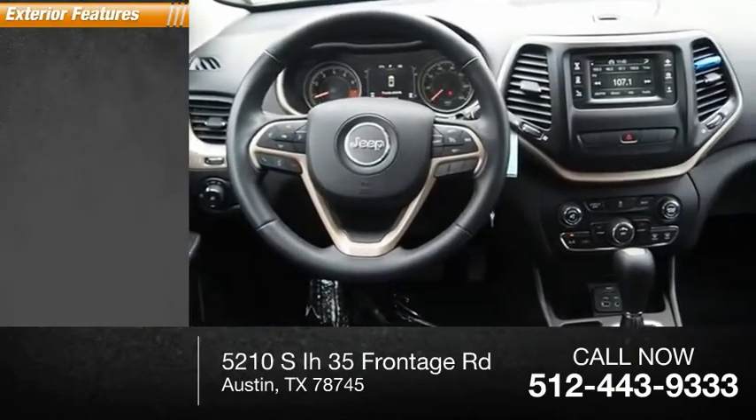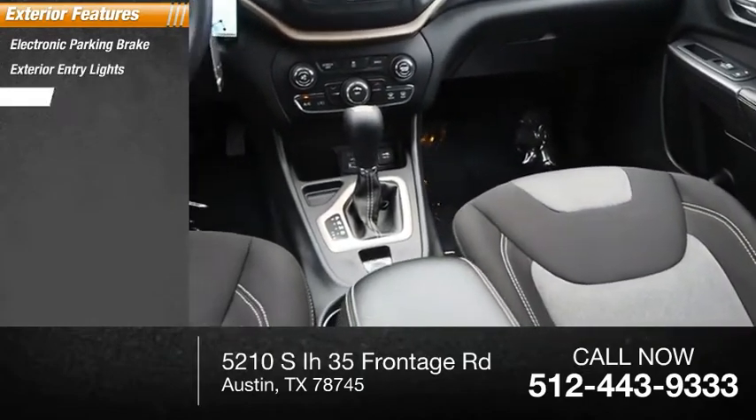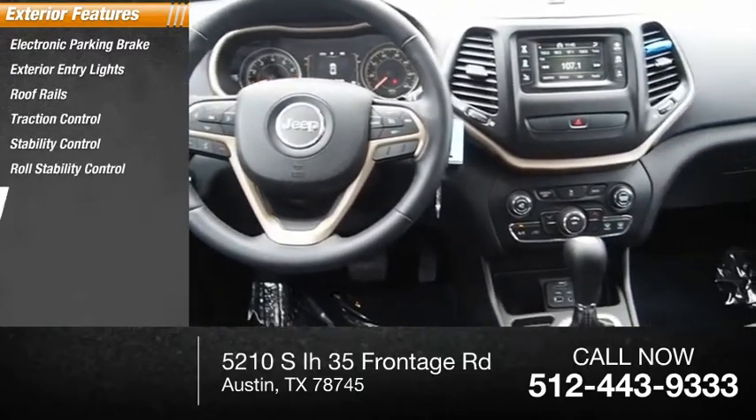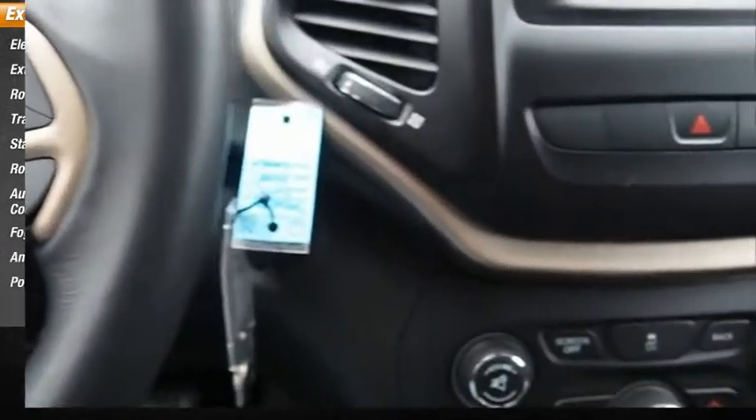Here are some of this vehicle's great options: electronic parking brake, exterior entry lights, roof rails, traction control, stability control, roll stability control, auxiliary transmission fluid cooler, all lights, ambient lighting, and power brakes.